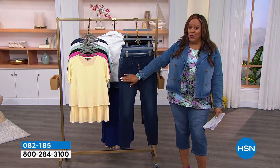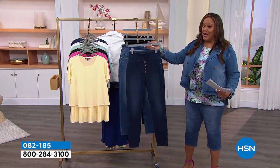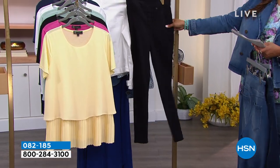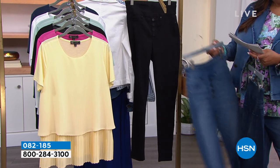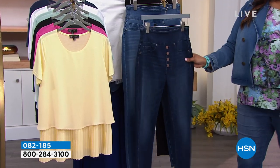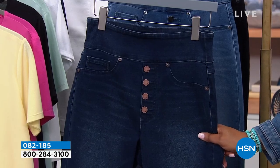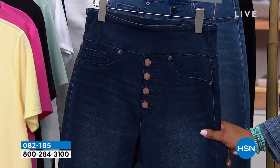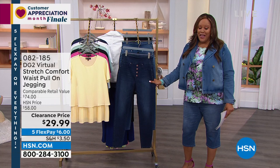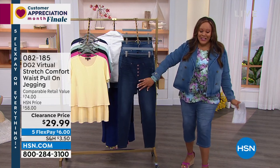Before I show you the price — I have indigo, and this is your jegging in a skinny. I have midtone, and I have black. And I pretty much have every single size: petite, regular, and tall. Are you ready? Here it comes. Five flex — that means $29.99. Look at this price! This is a $74 jegging that we have for under $30. It is a $6 deal. That's what you're going to pay — $6 to get this home.